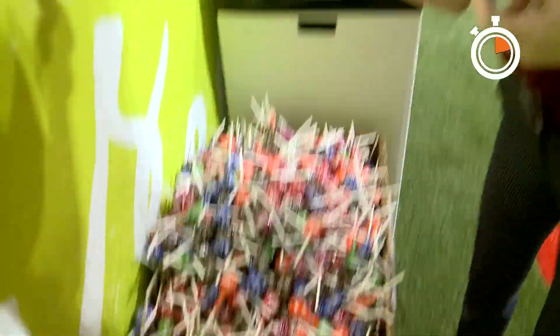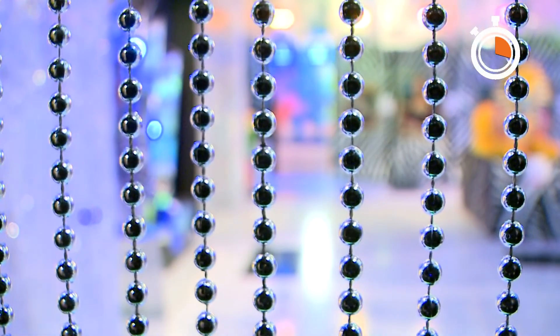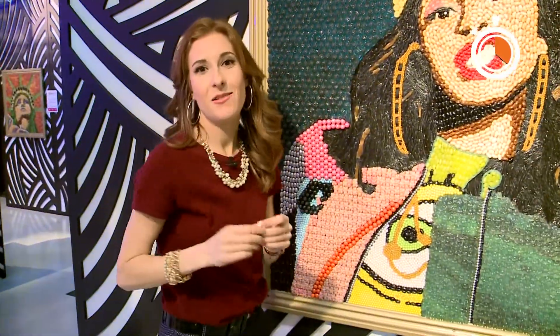I'll take one of these, thank you very much. It's such a quirky, fun, magical place. In this art gallery, you can look and you can touch — while you eat, of course.